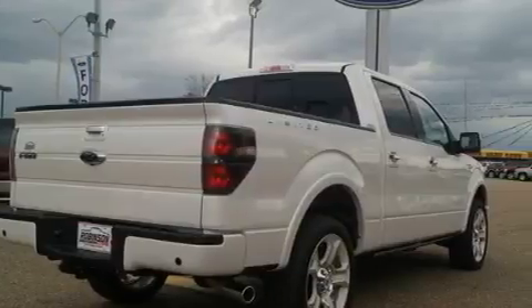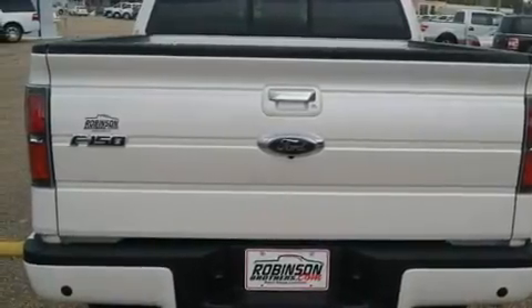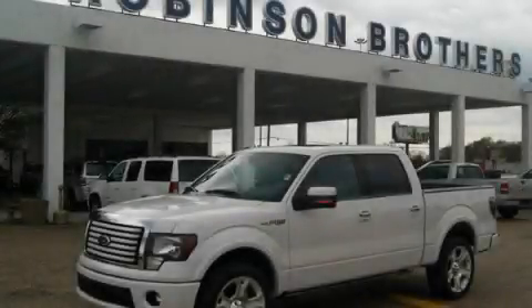Additional features include privacy glass, a low-tire pressure indicator, a folding second row, and an anti-theft protection system. Please call today to reserve this vehicle for a test drive.